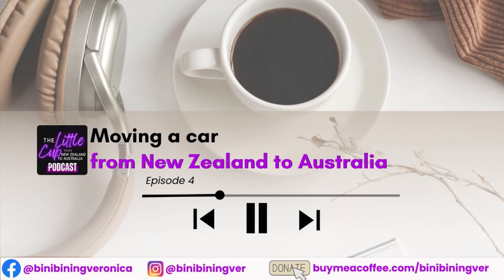Personally, we thought it was more of a hassle to take our cars with us and it was just more practical to sell our old cars and move to Australia. However, from my previous video about moving to Australia as a nurse, a lot of you have asked if it's possible to move your car from New Zealand to Australia. So the short answer is yes. Welcome to the Little Cup from New Zealand to Australia, where we talk about moving abroad must-knows.